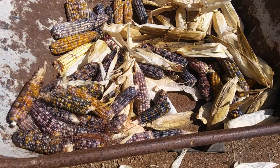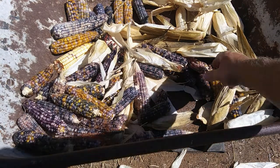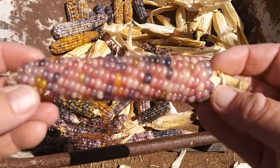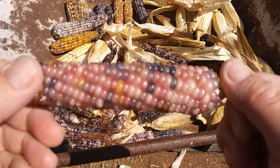You never know what you'll get with this stuff — like that one. It's always a surprise.